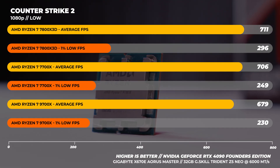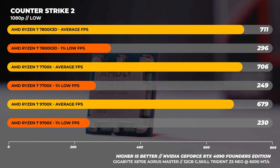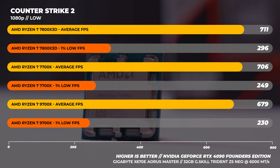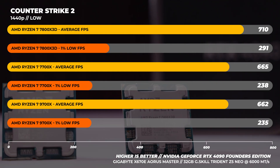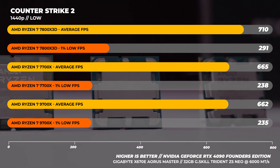Starting with Counter-Strike 2 — there's a great repeatable benchmark in the Steam Workshop that we use for all testing. At 1080p, it's obvious the 7800x3D is the best choice here. What I wasn't anticipating was that the 7700x is actually faster than the 9700x, with even the 1% lows being higher. I retested this multiple times to validate. At 1440p, the gap closed a bit, with the difference between the 7700x and 9700x being about 3 fps for both average and 1% lows.